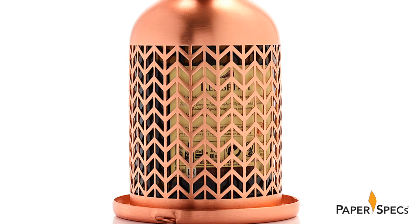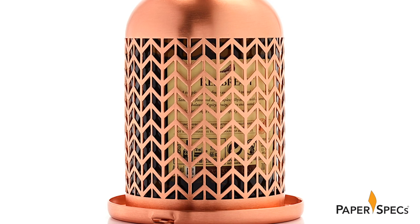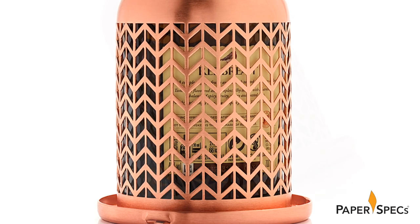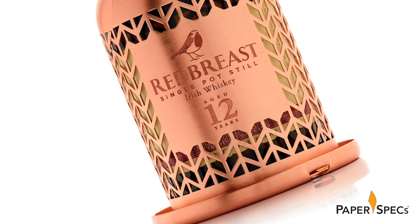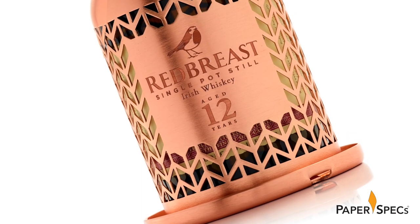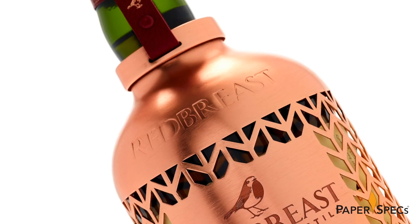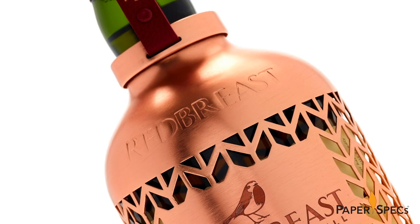The copper shell features a cutout herringbone pattern that offers a tantalizing glimpse of the bottle inside. The Red Breast name, logo, and whiskey description are all laser etched onto the label-like copper field on the front, while Red Breast appears once more on the shoulder, this time debossed.